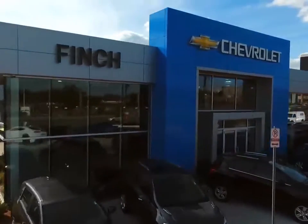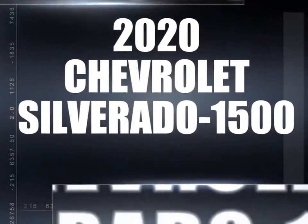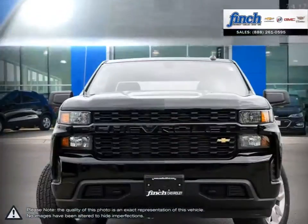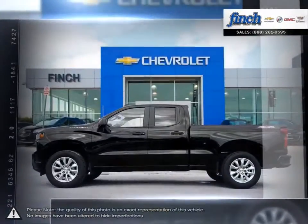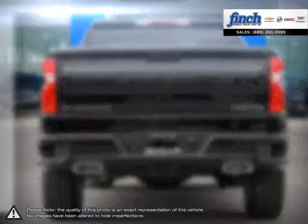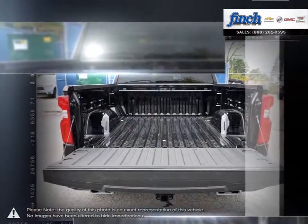Welcome to Finch Chevrolet. Today we're looking at a 2020 Chevrolet Silverado 1500. The Chevy Silverado 1500 has remained a popular full-size pickup for many years thanks to its loaded package and multiple configurations. From the longest lasting, most dependable full-size pickups on the road, the 1500 offers considerable towing capacity while still maintaining a comfortable ride.